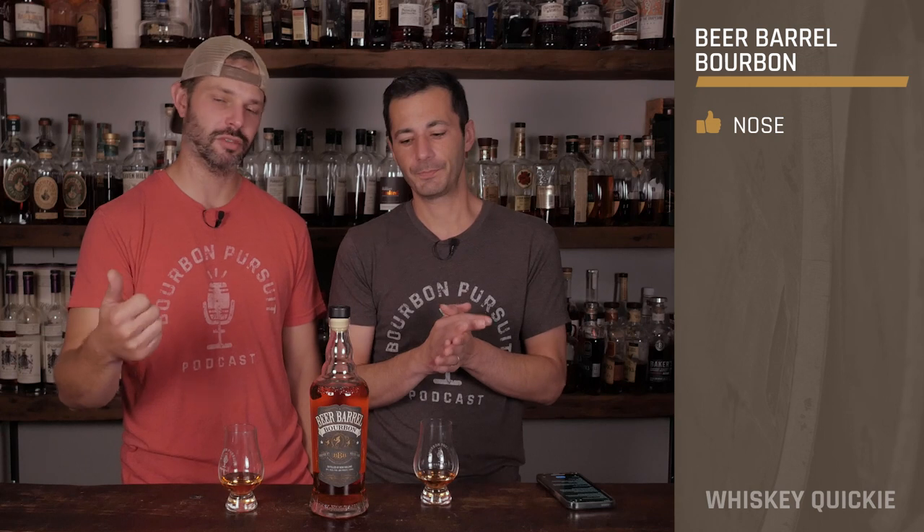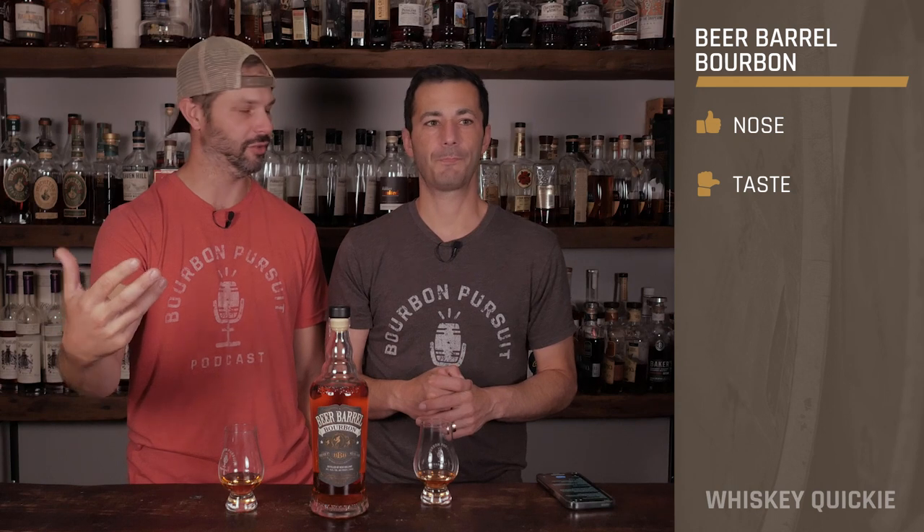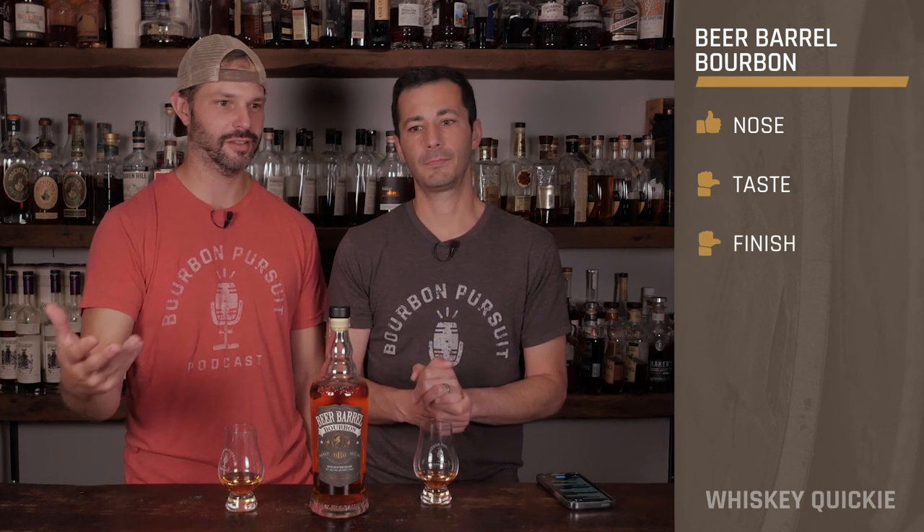On the nose, thumbs up — I liked it, thought it was pretty good. I kind of wanted to go sideways, but I pulled up that pear note so thumbs up. On the taste, sideways — there are some good things I like about it, but it's very muted, very soft. If you're a beer drinker and you haven't made your way into whiskey or bourbon, this would be a great transition because it's nice and easy and you'll get a lot of familiar flavors from a stout craft beer. And at 80 proof, of course much easier to drink.